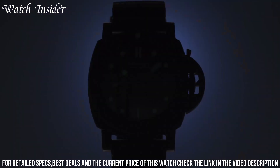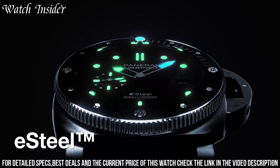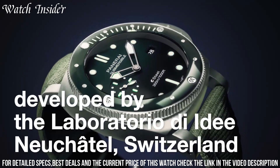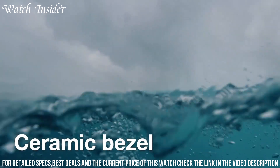The blue rubber strap completes the cohesive design, while the luminous hands and hour markers ensure legibility in any lighting conditions. With a water resistance of 300 meters, the Panerai Submersible Quaranta Quattro is a reliable and functional tool watch for divers.